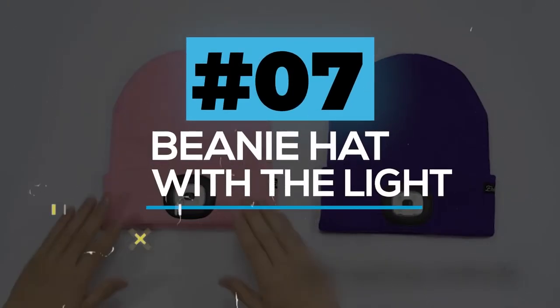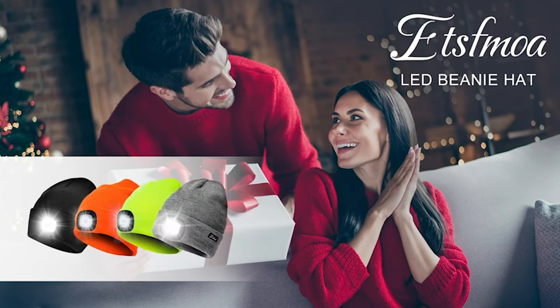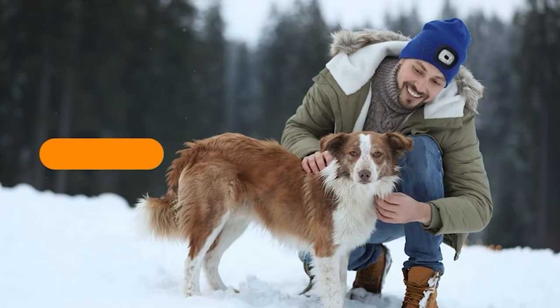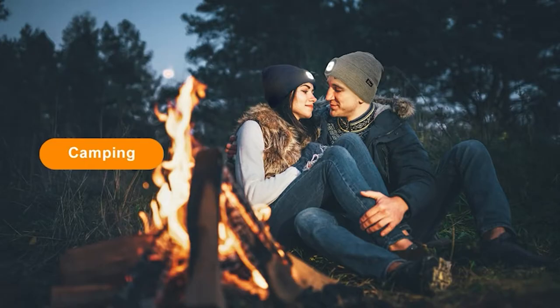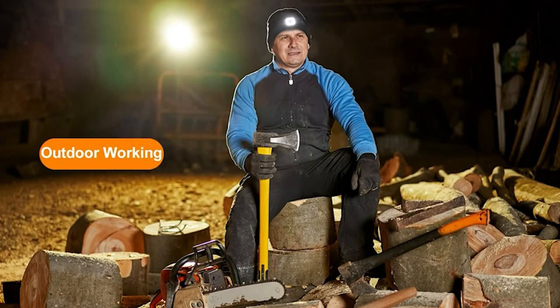Beanie Hat with Light. This small unisex beanie hat with light is very comfortable, warm, and washable. This provides incredible hands-free lighting and will be a good option for cold days. This makes you warm and provides excellent insulation against cold air. The lights inside the hat will help you light up your way, and it comes along with three adjustable brightness settings.